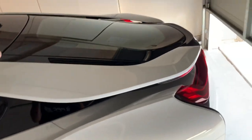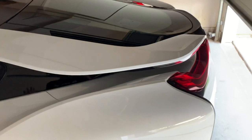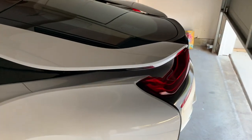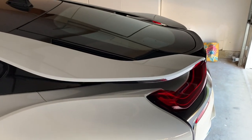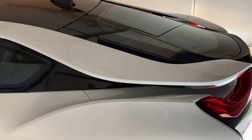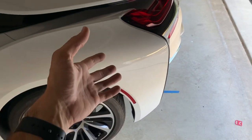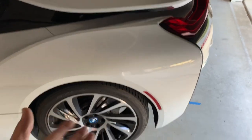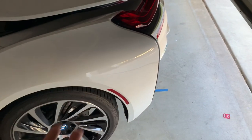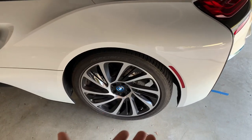On the i8 they take it one step further, because the i8 has a 1.5-liter three-cylinder engine in the rear. You can put whatever exhaust you want on a 1.5-liter three-cylinder — it's still going to sound like a 1.5-liter three-cylinder. BMW actually did a pretty good job with it, so I think this is twofold: they have it to warn pedestrians around the car, and also to give a little meatiness to the exhaust note.